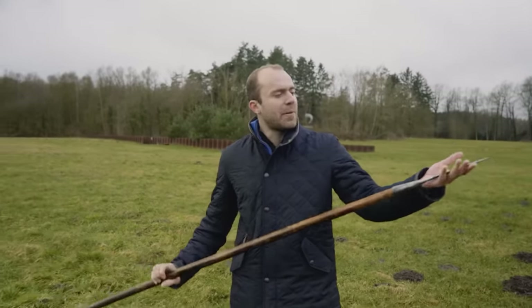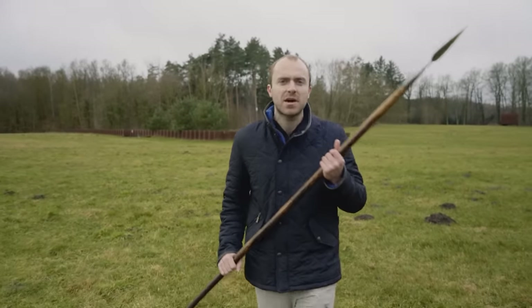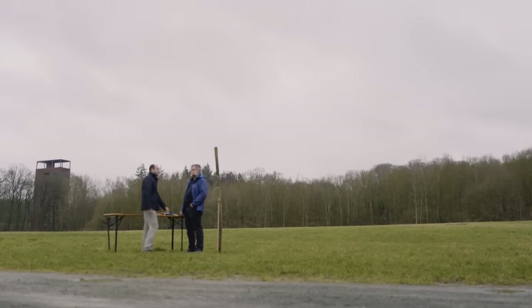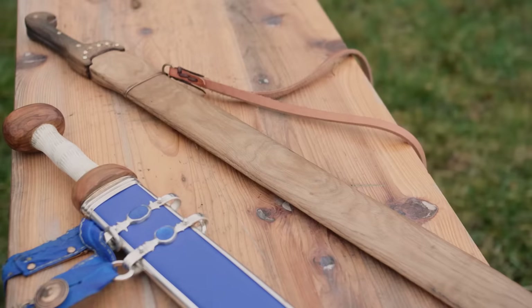I've got a replica Germanic spear used by these warriors some 2,000 years ago, and today I'm going to be testing out some weapons. Were these swords key weapons in the Battle of the Teutoburg Forest? They were not specific for the Teutoburg Forest — they used them everywhere, and their effectiveness was the same here as anywhere else.